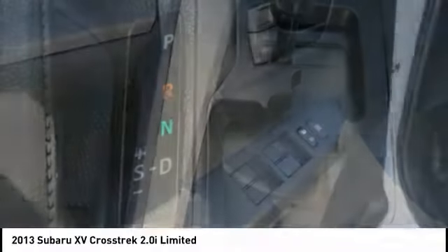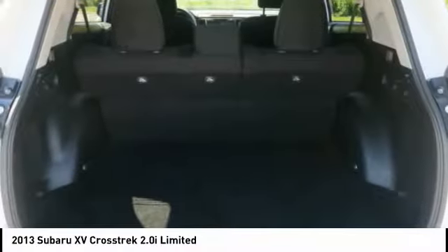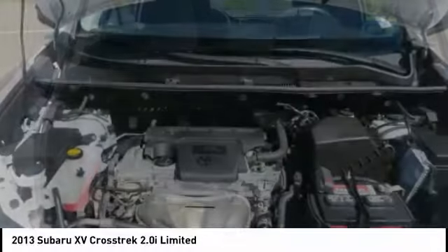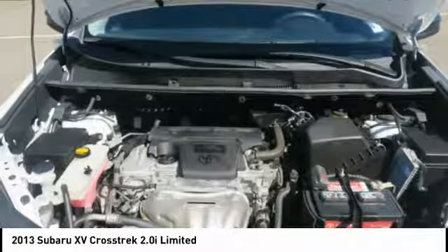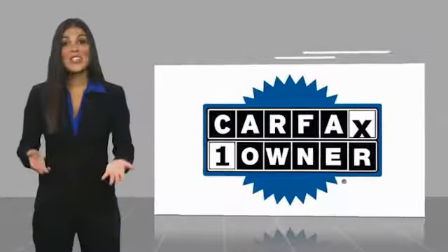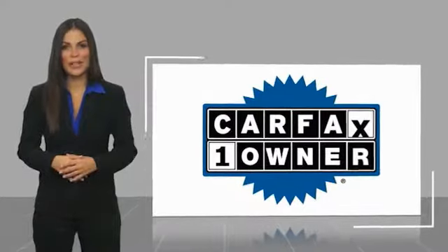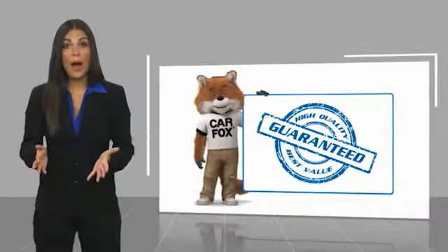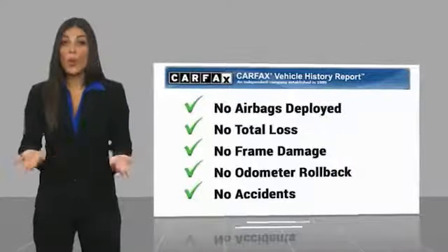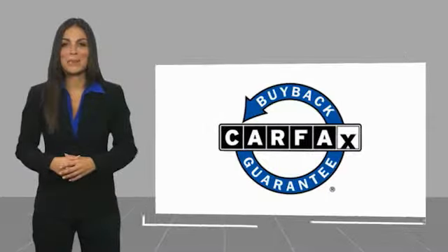A vehicle like this doesn't come along every day — come in and get it before someone else does. This is a one-owner vehicle with a Carfax vehicle history report. Be sure to find a complimentary copy of this report online or contact the dealership. This vehicle qualifies for the Carfax buyback guarantee.